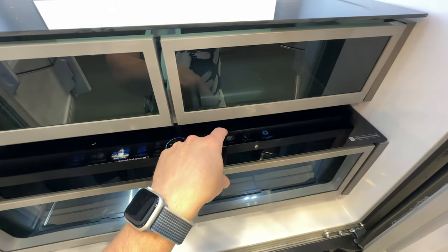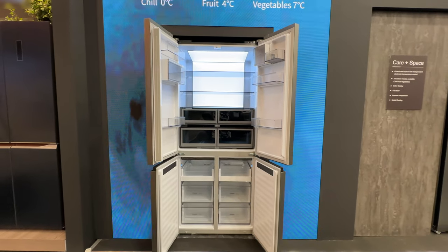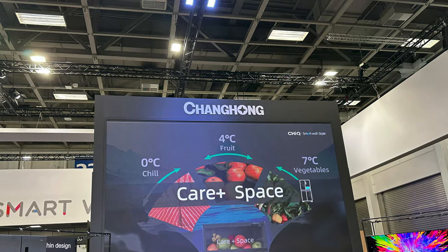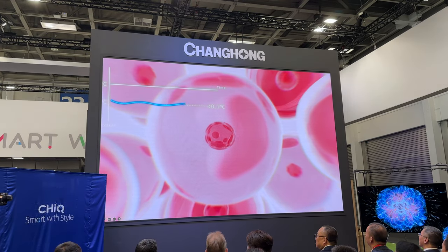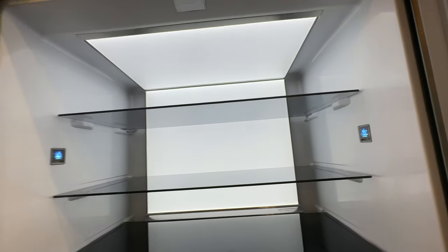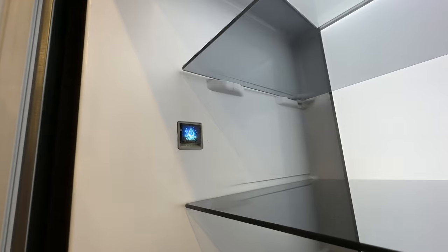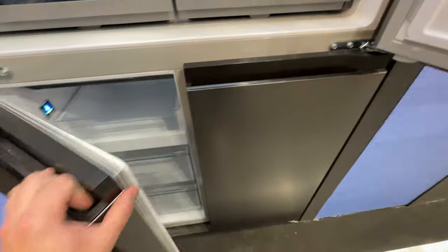For example, you can choose between 0, 4, and 7 degrees Celsius temperature settings depending on the type of food — fresh meat, drinks, fruits, vegetables, and so on. Another highlight is the constant temperature freezing feature, which helps preserve nutrients in food. One of the core elements enabling this is the top-mounted evaporator, which reduces the temperature increase during defrosting by 55%, minimizing temperature fluctuations to just 0.1 degrees Celsius.